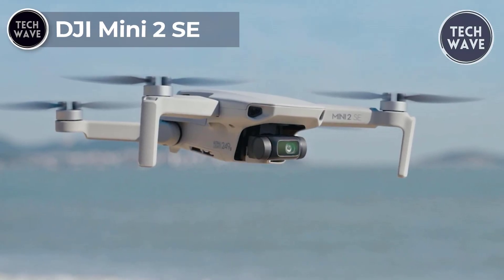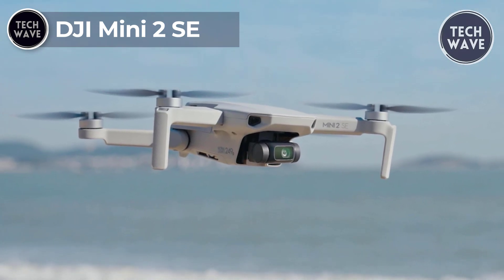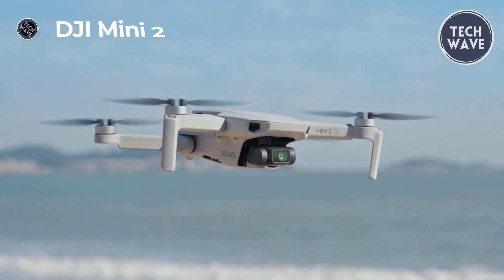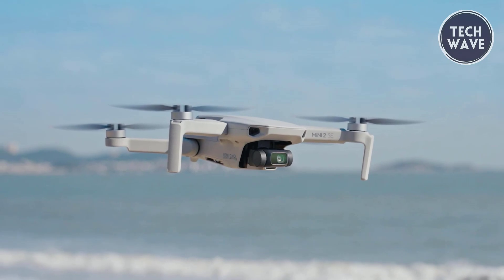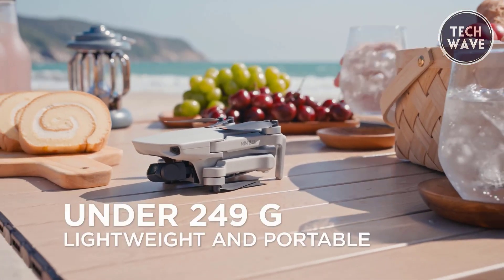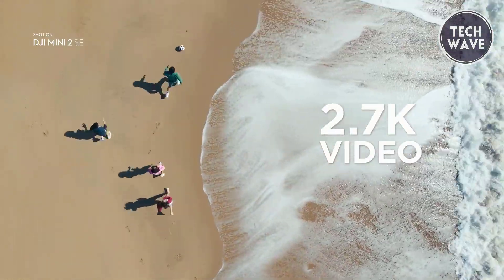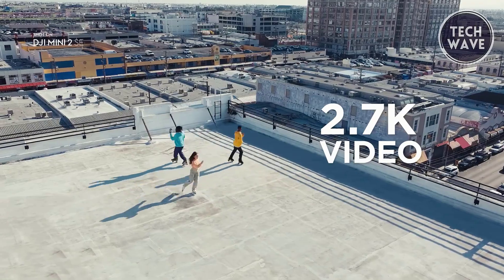DJI Mini 2SE. DJI, the industry leader in drone technology, has once again raised the bar by introducing the DJI Mini 2SE. Priced at an affordable $299, this lightweight and portable drone redefines the possibilities of aerial photography and videography for enthusiasts and beginners alike.